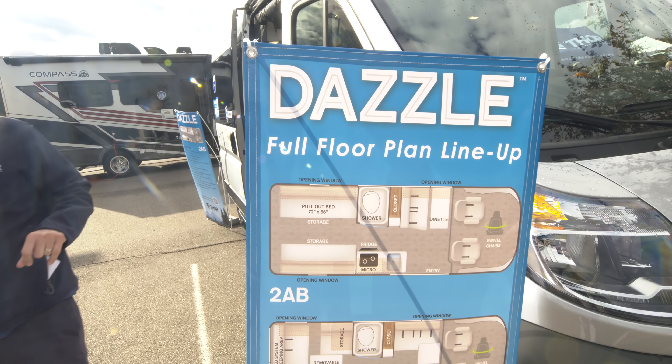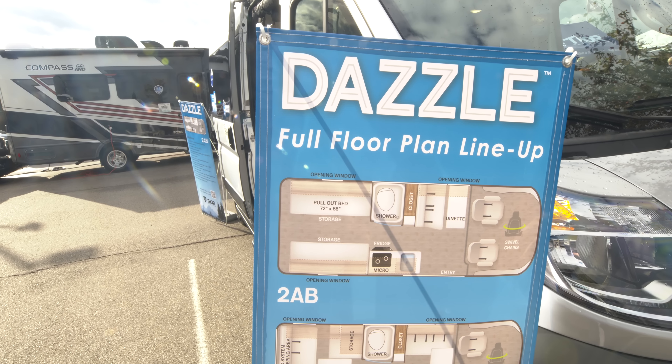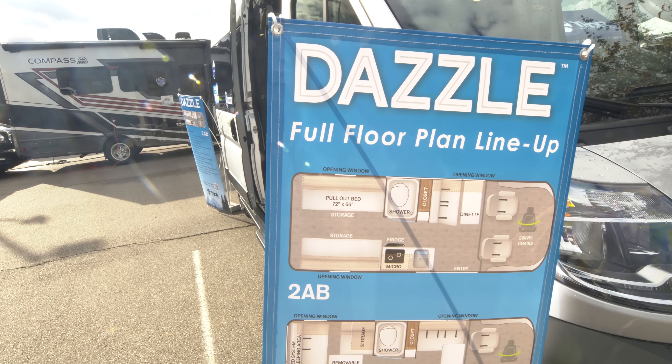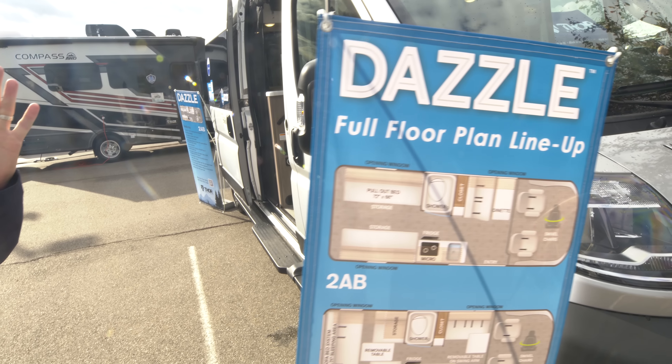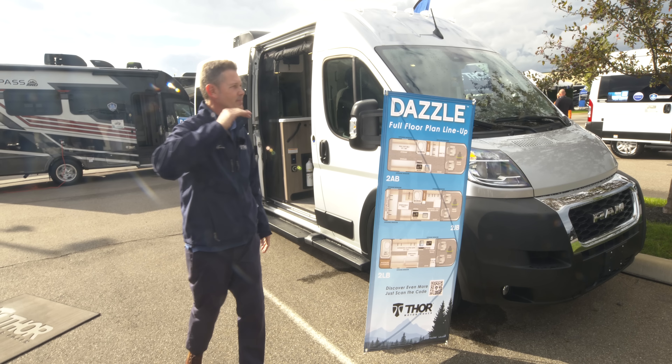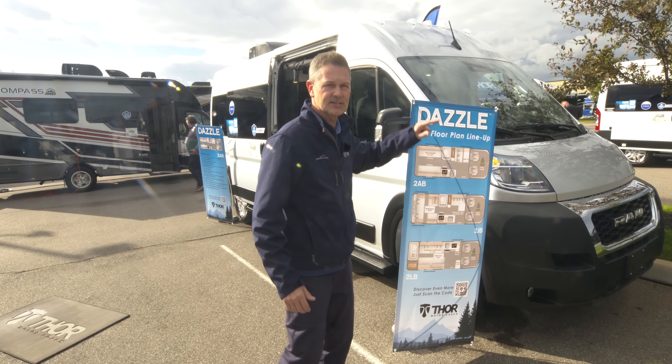The party is going strong here at the Thor Industries Dealer Open House. I am Steve DeVal from Thor Motor Coach. I promised you five new products today, and right here is the fifth. The music is playing, people are laughing, having a good time, and checking out the Dazzle.